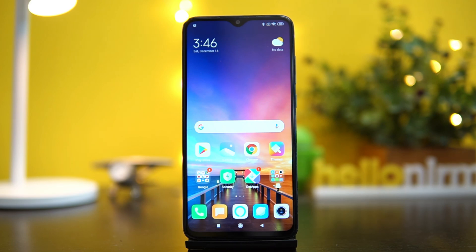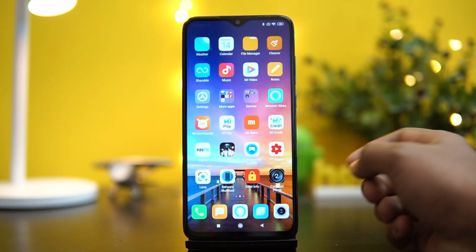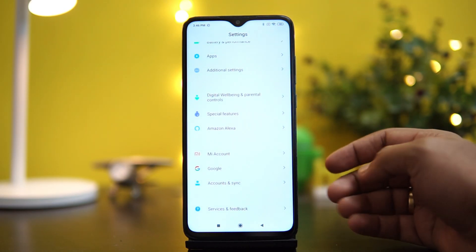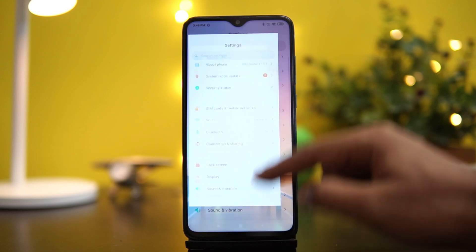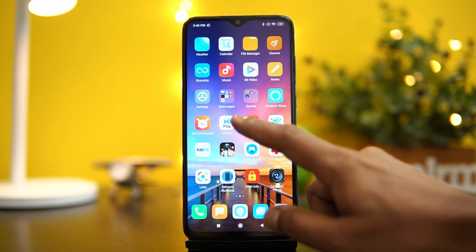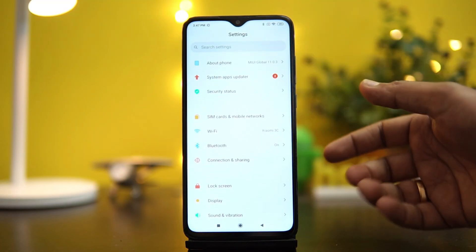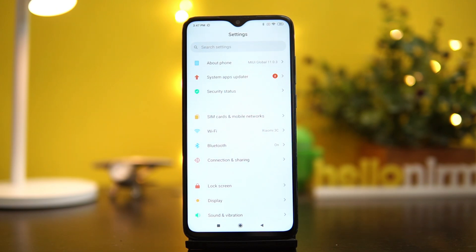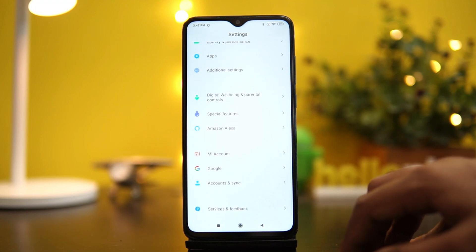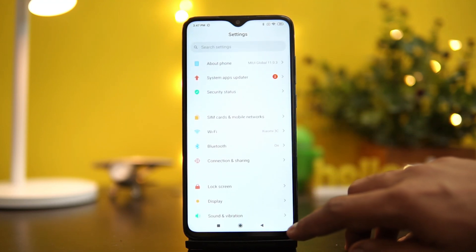If you already have the MIUI 11 update on other devices, the Redmi Note 8 Pro now also gets it. The UI is now much more refined and clutter-free. The notification toggles are much more simplified, and even the icons around the settings panel feel much more refreshing. This is definitely a great change from MIUI 10. The spacing has also been increased, making it a more refined UI on MIUI 11.